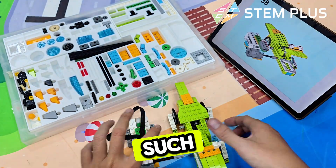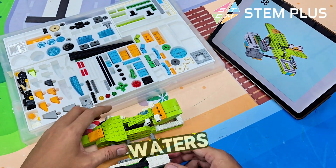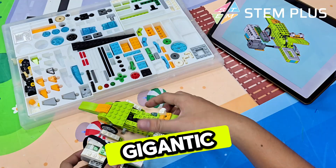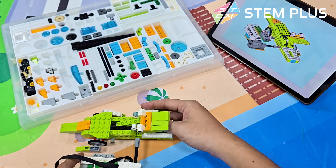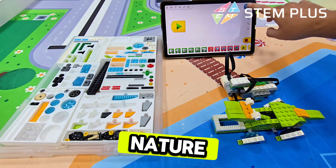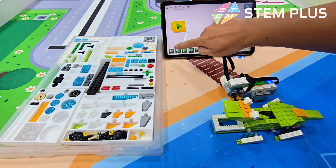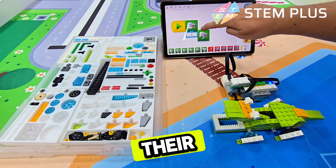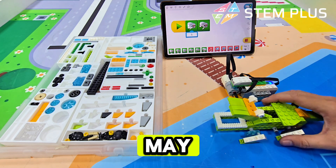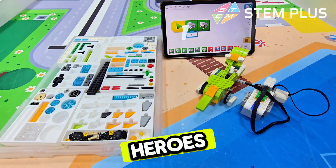We've taken such a wild adventure today, haven't we? From swampy waters to faraway rivers, from tiny chirping babies to gigantic ancient hunters. Alligators and crocodiles have shown us just how amazing nature can be. But remember — these animals aren't monsters. They are important protectors of their homes, helping keep the ecosystem in balance. They may look scary with all those teeth, but in the wild, they're heroes in their own way.